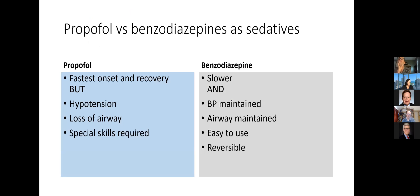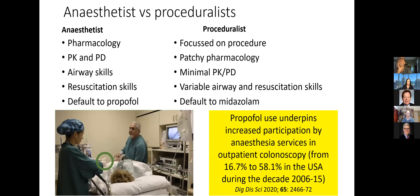Looking at the sedation domain, for anesthesiologists, you're focused on propofol, which has quick onset and recovery at the cost of hypotension, airway issues, and special skills required. Benzodiazepines are slower, blood pressure maintained, airway maintained, easy to use, and there is a reversal agent. If you think about our colleagues as proceduralists versus anesthesiology sedationists: anesthetists have expert knowledge of pharmacology, they know what you mean when you mention PKPD, they've got great skills in the airway and resuscitation, and they default to propofol. Our proceduralists — surgical and gastroenterologist endoscopists, for example — are focused on the procedure. Their pharmacology, at least in the sedation domain, is understandably patchy. They have no idea what you're talking about when you mention PKPD. Their airway and resuscitation skills are variable, and they default to midazolam. And there's been a massive upsurge of propofol sedation service in the United States, for colonoscopy in particular, which more than trebled in a decade.